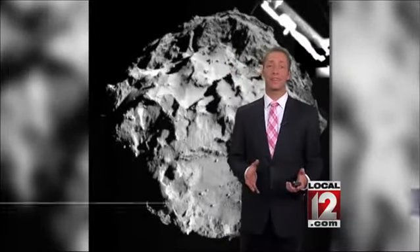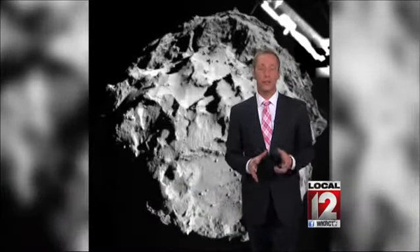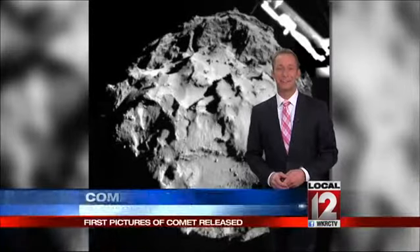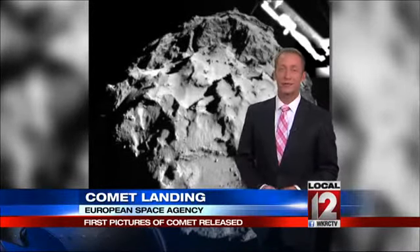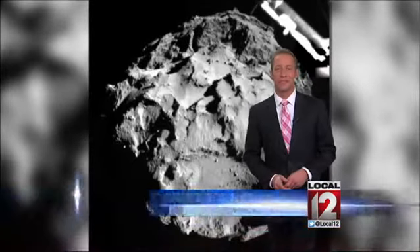It's still incredible to think that a spacecraft was remotely landed on a comet more than 300 million miles away. That's more than three times the distance to the Sun, but not everything went exactly to plan, which you might expect after 10 years of travel time to catch up with Comet 67P.